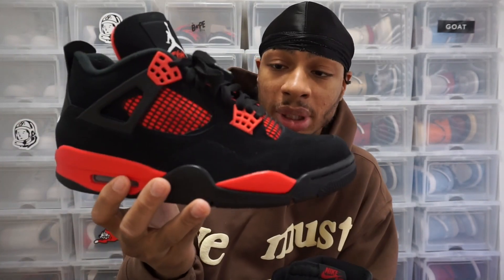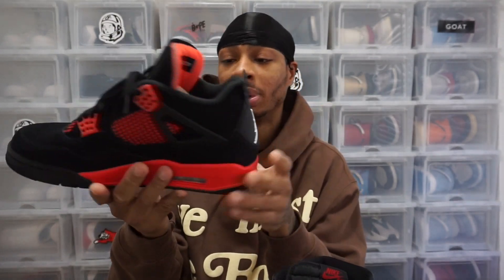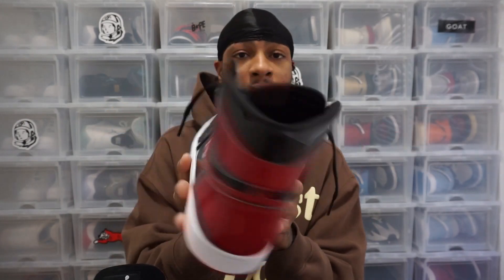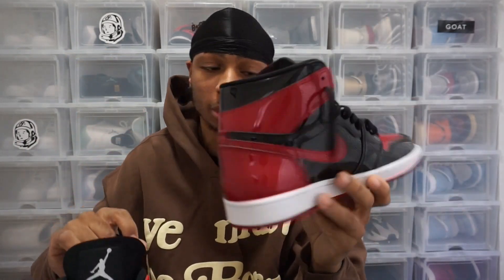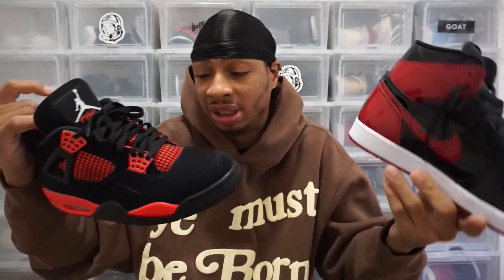They did a very good job on the Red Thunder, to be honest. I really do love this shoe. I love the way they meshed everything like they always do on a 4. There's a reason why this is my favorite silhouette — the way it's just put together, it's unmatched. And for the Jordan 1, we got a bred colorway, probably the best colorway for a Jordan 1. We can't go wrong there. When it comes to colorway, I'm going to give it a tie. They're each at the top in their own class.